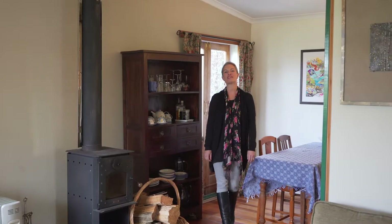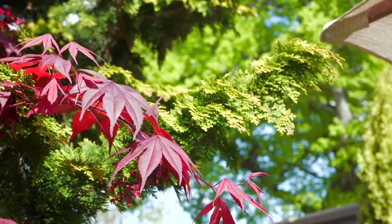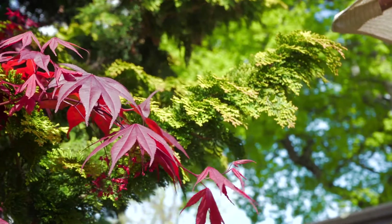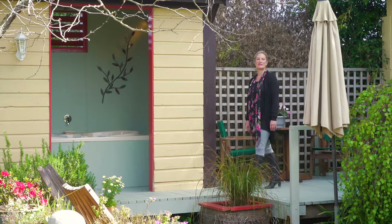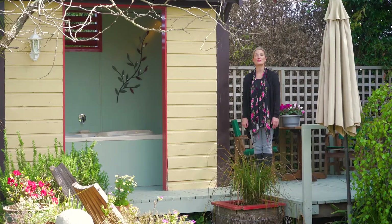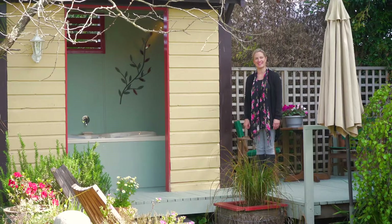Cheyenne has everything you would expect from a heritage home of this era. It's been decorated completely gracefully and by looking at the reviews, people love staying here. The layout of this property is simply fantastic, with beautiful nooks throughout the garden and a fantastic outdoor spa pool to relax in at the end of the day.